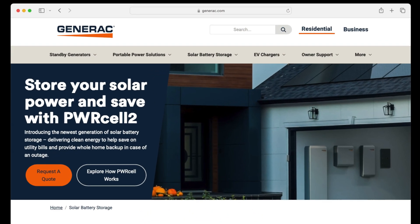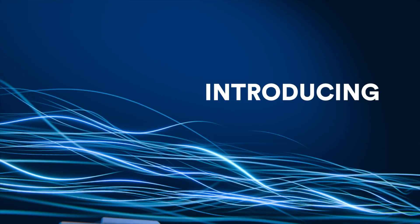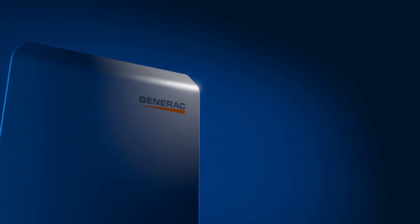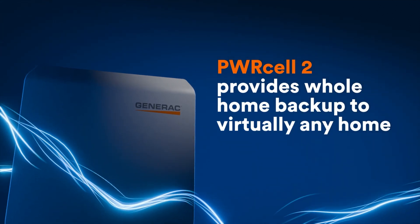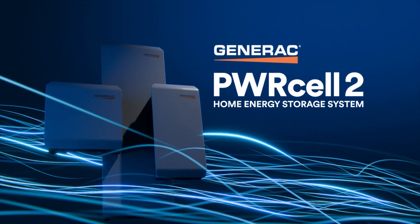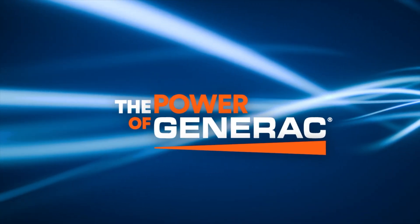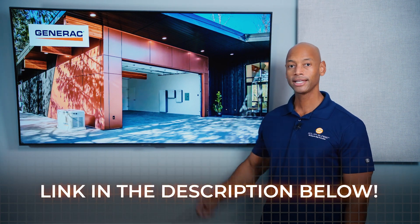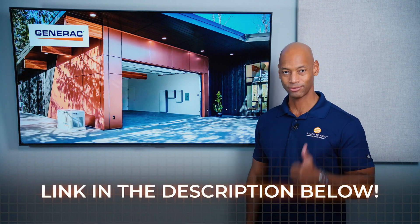Just a quick word from our sponsor, Generac. If you're looking for an all-in-one solar and energy management system, take a look at the new Generac PowerCell 2. PowerCell 2 gives you total control of your home's energy system, incorporating solar power, whole house backup, intelligent load control, and generator support seamlessly integrated on a single platform. PowerCell 2 uses an AC coupled architecture to facilitate ease of installation for new systems and retrofitting battery storage to existing solar homes. Go to the PowerCell website or click the link in the description to get in touch with an installer.